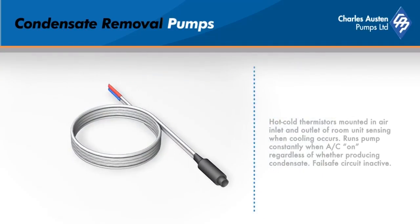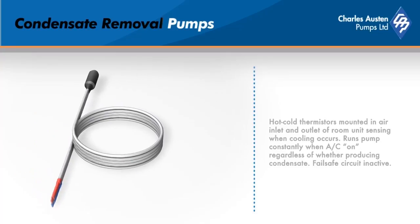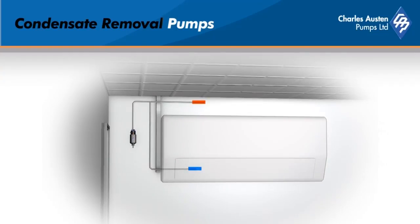With the optional hot and cold sensor, the user places the hot and cold thermistors into the air inlet and outlet of the room unit. This system intelligently senses when cooling occurs. The sensor will then run the pump constantly when the power is on, regardless of whether the unit is producing condensate.